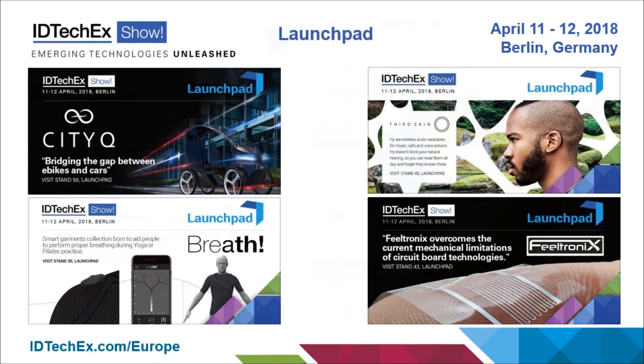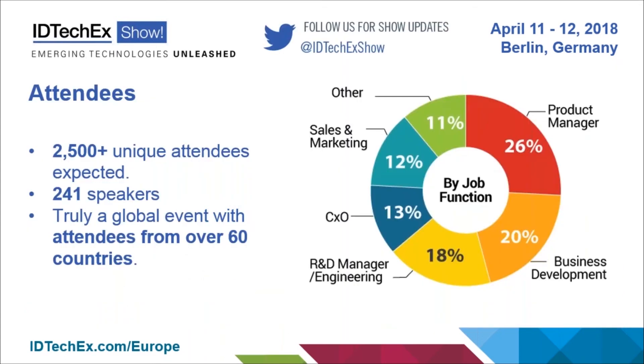Moving on to the attendees of the show, we have over two and a half thousand unique attendees with over 241 speakers, and those attendees are coming from 60 countries. Looking at the breakdown of attendees, they vary from those responsible for managing products — many of whom are looking for differentiation from new technologies to grow their business — through to those in senior executive and sales positions.